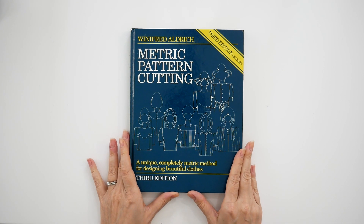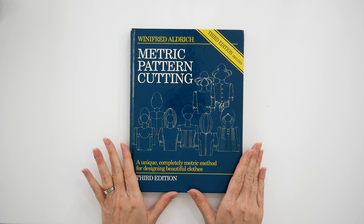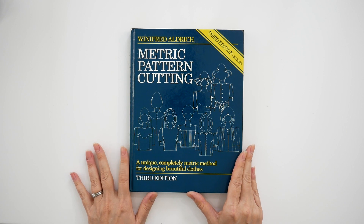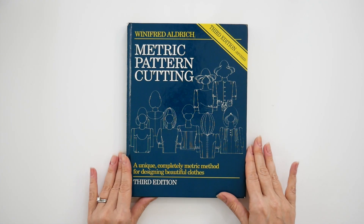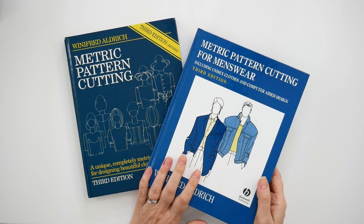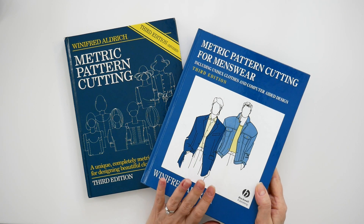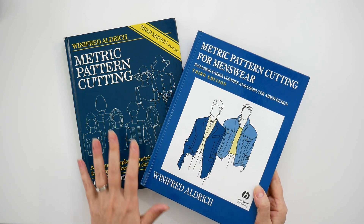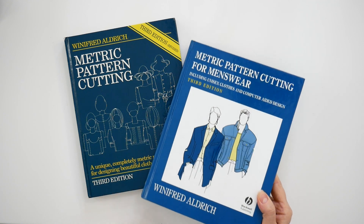The first book I would love for you to have in your library — I highly suggest you get this if you are interested in drafting your own personal blocks — is this one by Winifred Aldrich called Metric Pattern Cutting. This particular version is the women's wear version, but she also has a men's version. She also has a lingerie version, so you can look for her other books. The author is Winifred Aldrich, and she has a list of books you can explore.